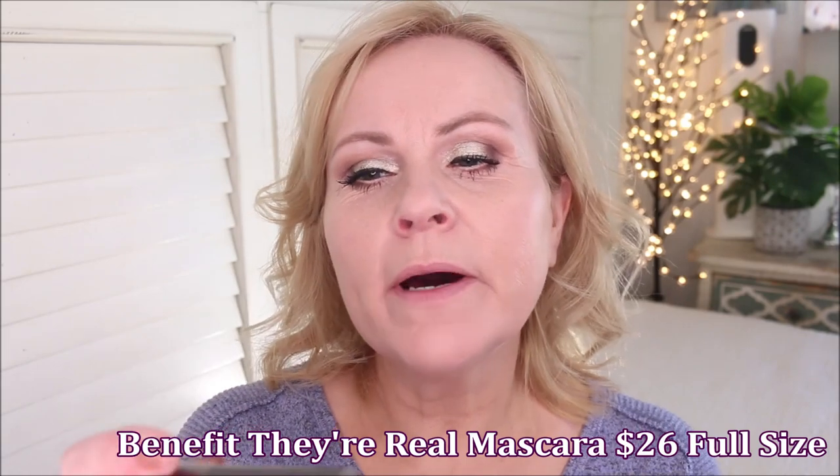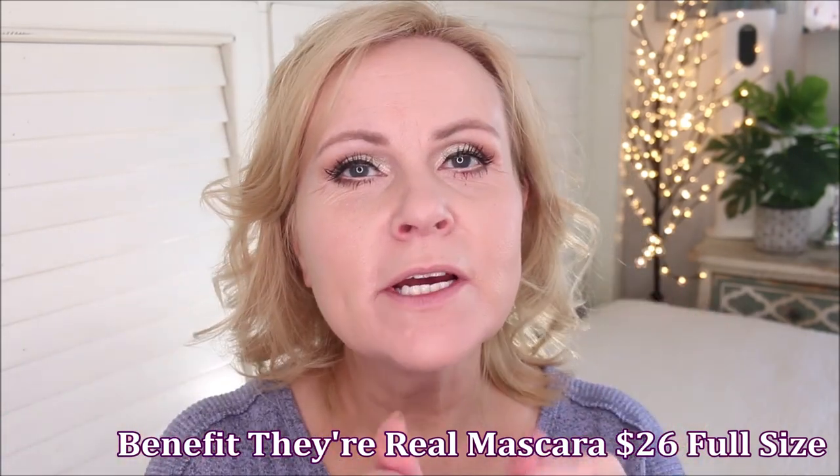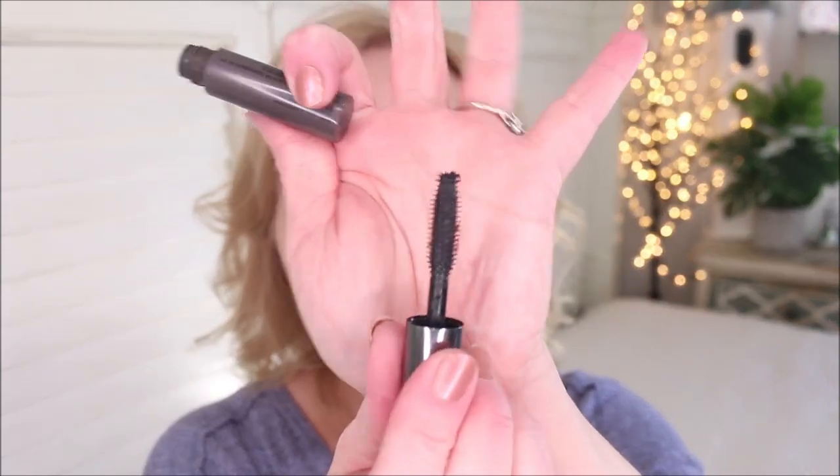I also use the Benefit They're Real mascara on my bottom lash line because it doesn't smudge at all and catches every single little lash — it has little barbs on the end that grab those lashes. Take a look at those lashes; they're crazy long. I do have a video all about my lashes and a serum I use on them that gives this great length.